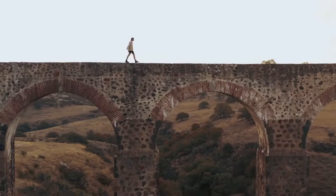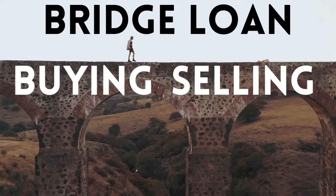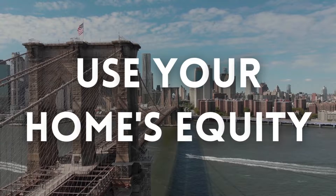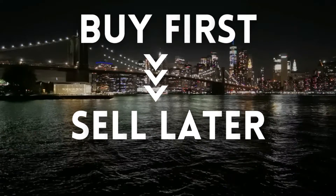If you need to buy a new home before you sell your current home, you may need a loan, such as a bridge loan. This loan bridges the gap between the time of buying and selling. A bridge loan is a short-term loan that allows you to use the equity in your current home to buy a new home without selling your old one yet.